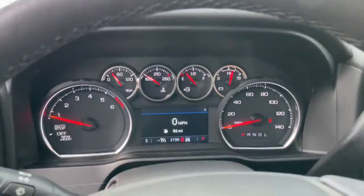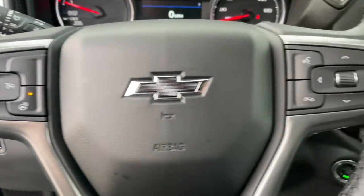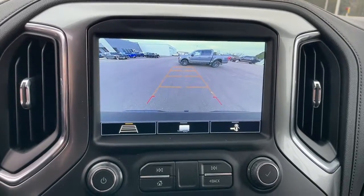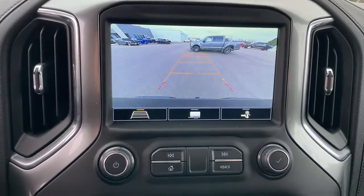These are just some of the great options this vehicle comes with: steering wheel audio controls, electronic stability control, leather-wrapped steering wheel, trip computer, power windows, bucket seats, four-wheel disc brakes, power door locks, and power steering.